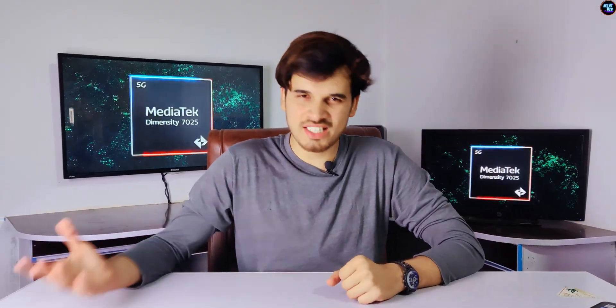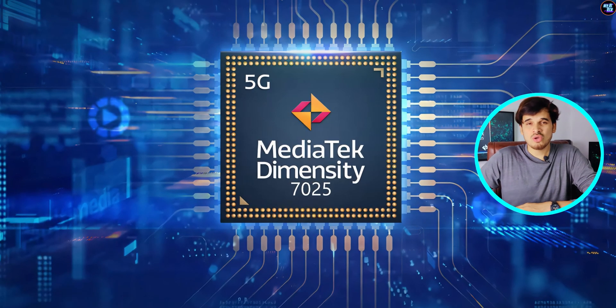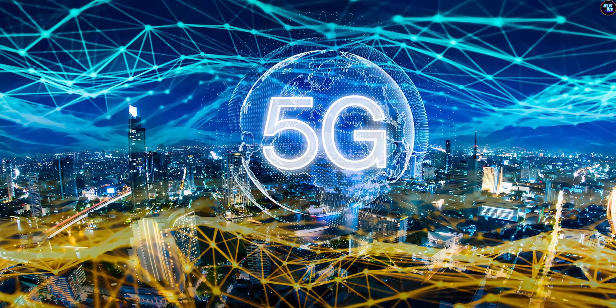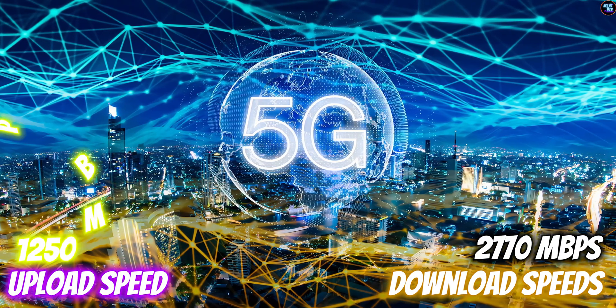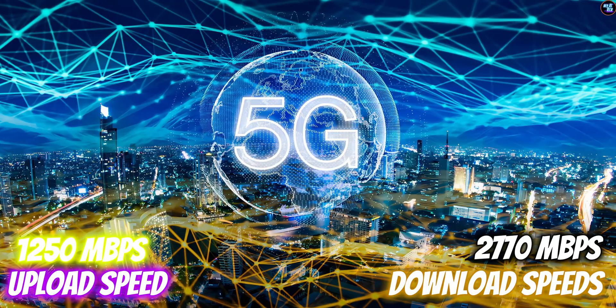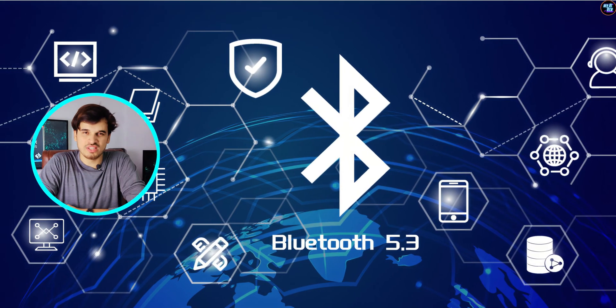Regarding connectivity, the MediaTek Dimensity 7025 excels with its 5G modem, which offers download speeds of up to 2770 Mbps and upload speeds of up to 1200 Mbps. Additionally, it also supports Wi-Fi 5 and Bluetooth 5.3.